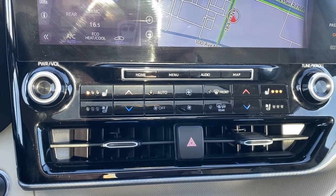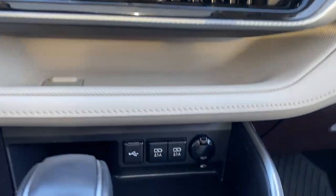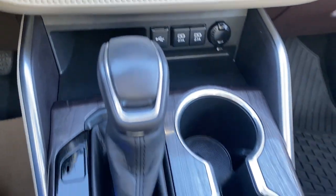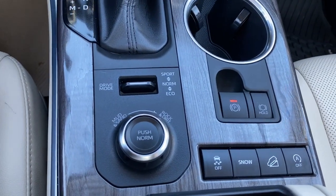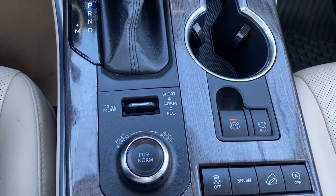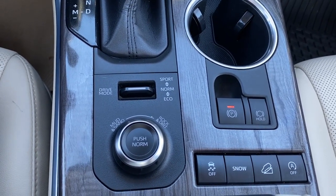Heated and ventilated front seats, storage compartments, USB ports and power plug-ins, no-slip matting, various drive modes, electric park assist, traction control, snow mode, hill descent control, and auto stop-start.